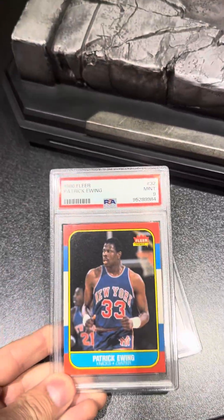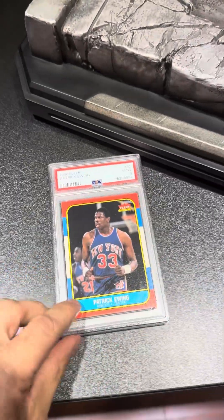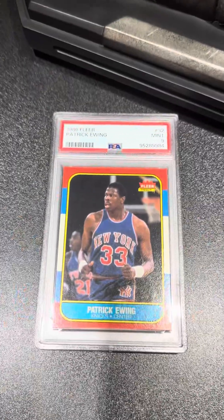Next, we got Patrick Ewing Rookie, 1986 Fleer. Pulled a PSA 9. Pretty happy with that score.